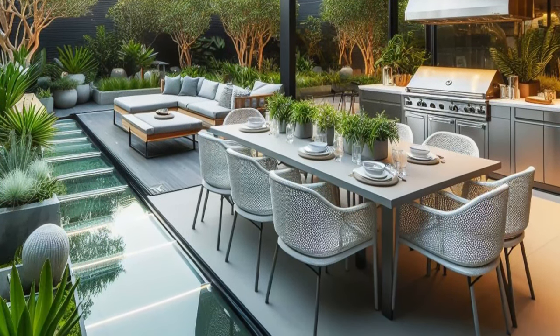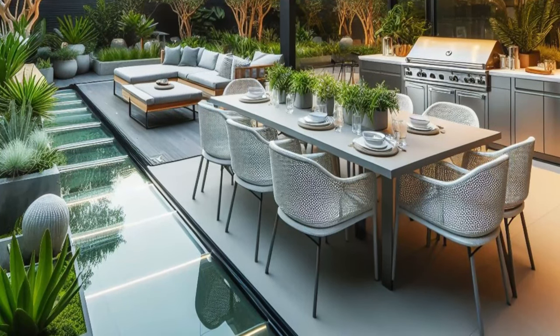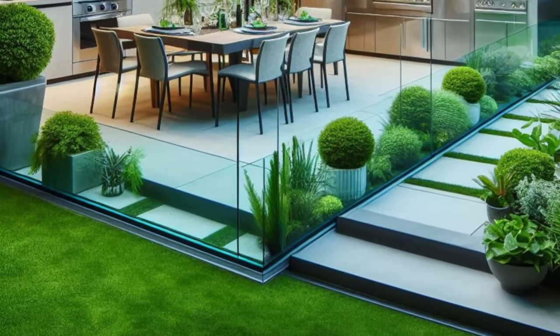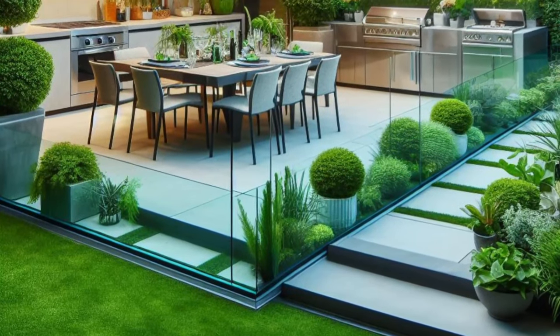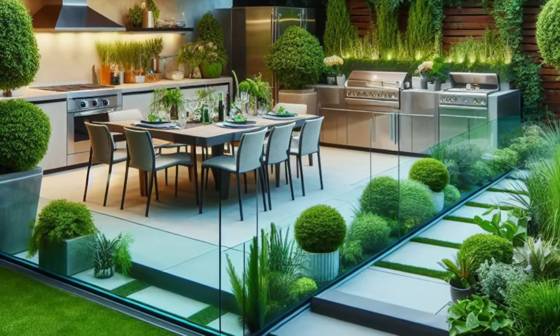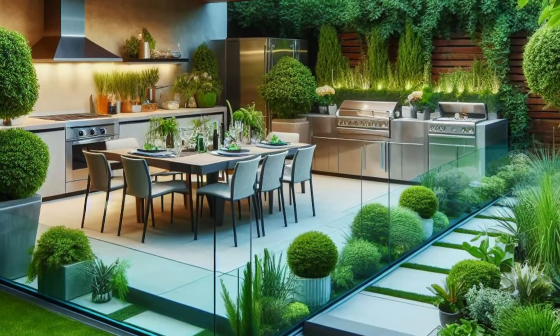Lush potted plants add a touch of greenery and life to the space, infusing it with freshness and vitality. It's a setting where every detail is carefully curated to create a sense of luxury and refinement, from the sleek lines of the glass edging to the gleaming surfaces of the stainless steel appliances.